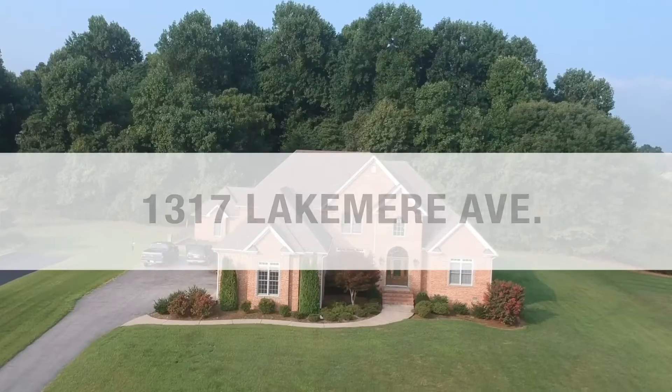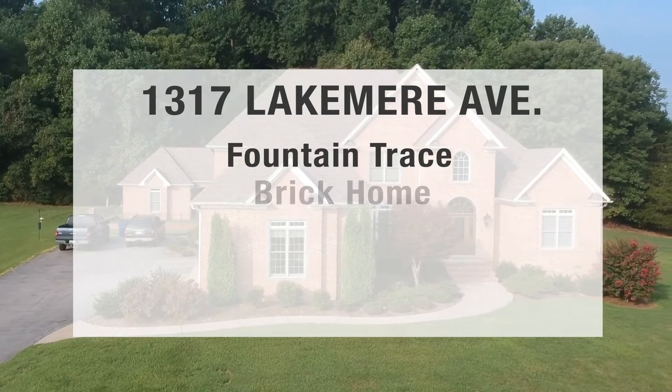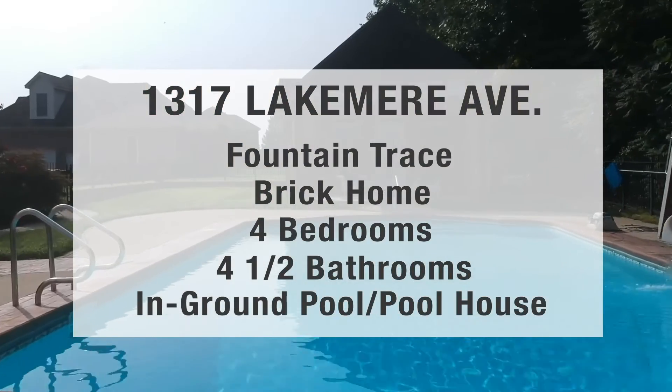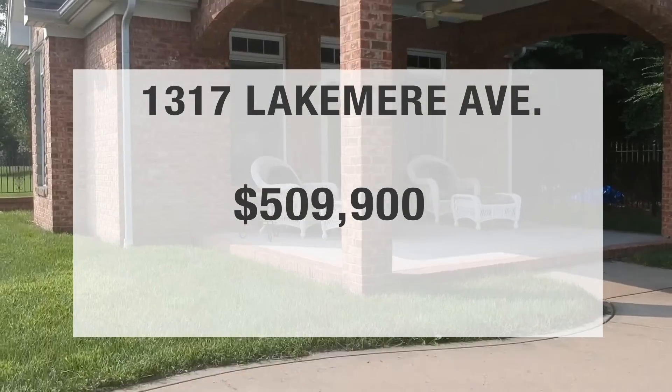The third house is 1317 Lake Mirror Avenue, in the Fountain Trace neighborhood. This is a beautiful brick home featuring four beds, four and a half baths, an in-ground pool, a pool house, and much more. It is priced at $509,900.